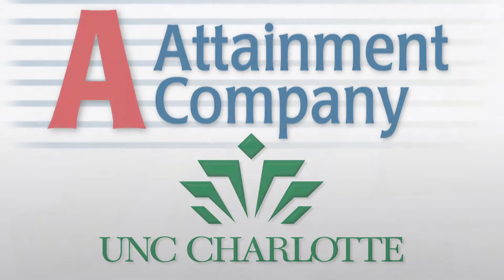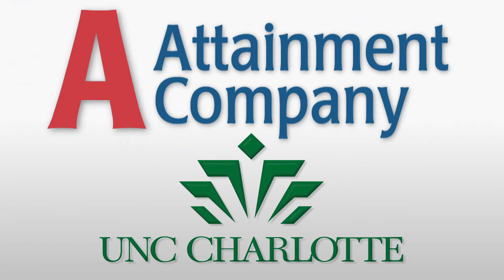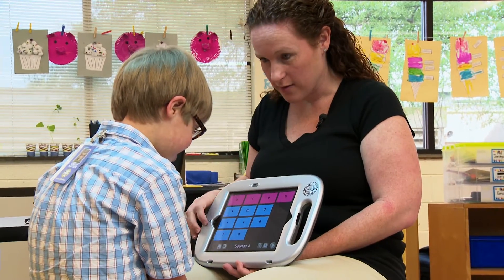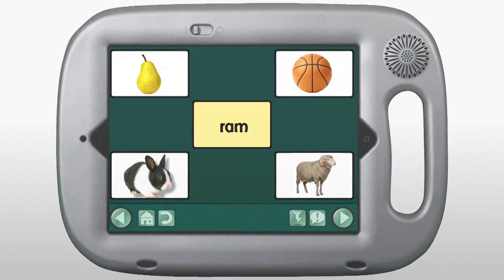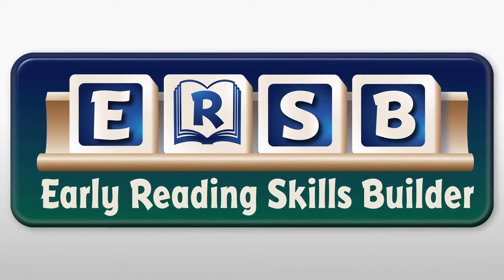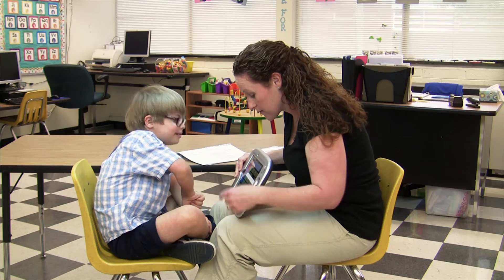We didn't have the technology we have now. Attainment Company and UNCC were awarded the grant and began two and a half years of research with very specific goals. We're looking for students to be able to apply learning phonics to reading connected text and then be able to answer comprehension questions reading the text. Attainment designed an iPad app to engage students and called it the Early Reading Skills Builder. The technology makes it possible for that student to show their understanding and where they may still need help and support.